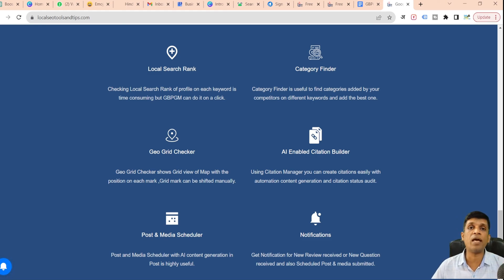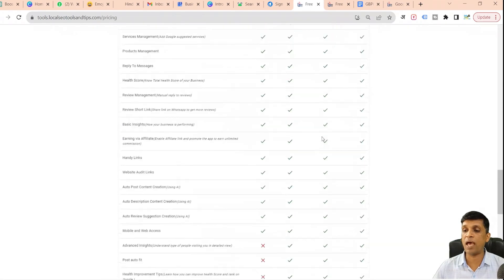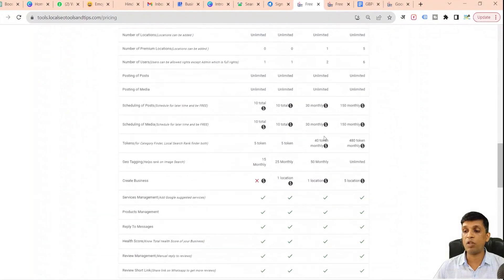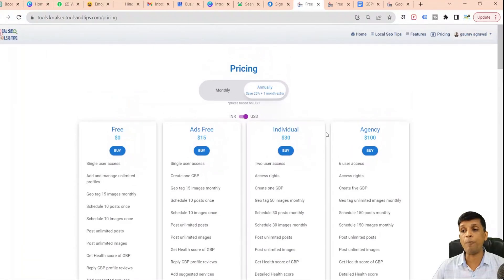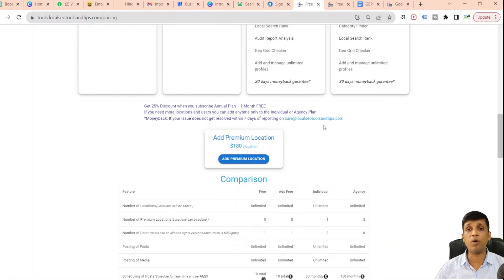If you want to check all the complete features of this app, you can go to the pricing section or the features section. There are a lot more features in this app — I have just covered the top 10 that I consider most important. More features will keep being added to help you grow your Google Business Profile to the next level. Thanks for watching.